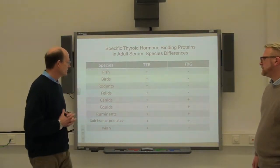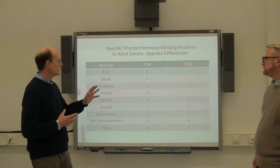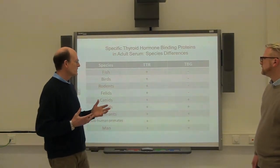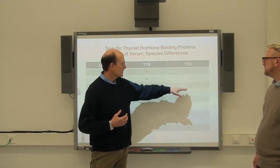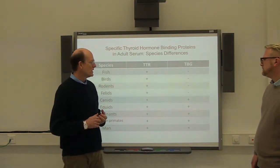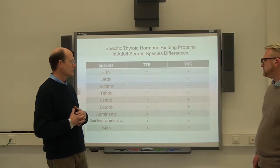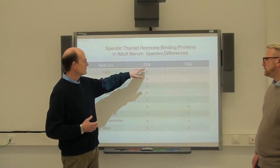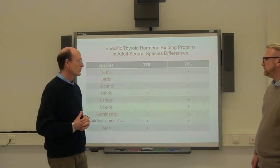From fish to man, let me show you what proteins we have — particularly transthyretin and thyroxine binding globulin. You can see that below certain species it doesn't even appear. Cats have very little TBG, but from dogs up to man, particularly in primates, there's quite a lot. Whereas across fish and other species, the protein carrying thyroid hormone is transthyretin. So transthyretin is common amongst most species.